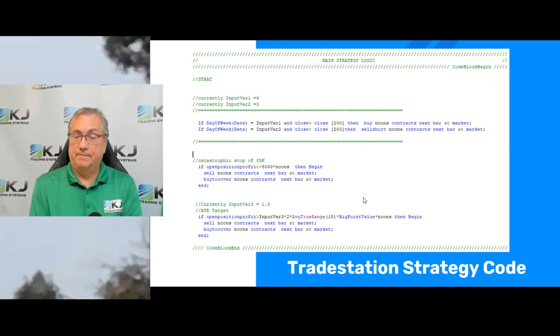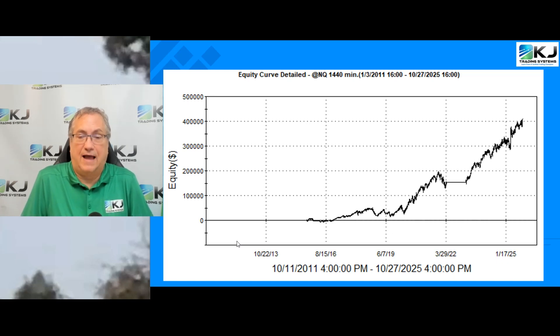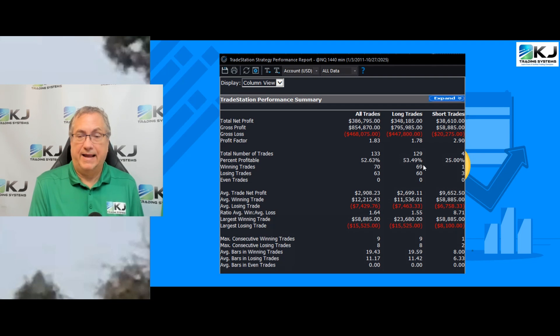That's the whole code minus the walk forward part. Looking at how it performed over time, the first few years it didn't do a whole lot, then it did pretty well for a while, with a flat period in 2022. Since that point it's really taken off the last couple of years — it's definitely a long bias system based on the code setup. Looking at the performance report, long trades have made $348,000, while short trades have been profitable but only about a tenth as much.